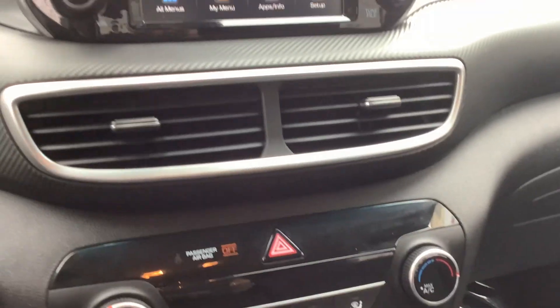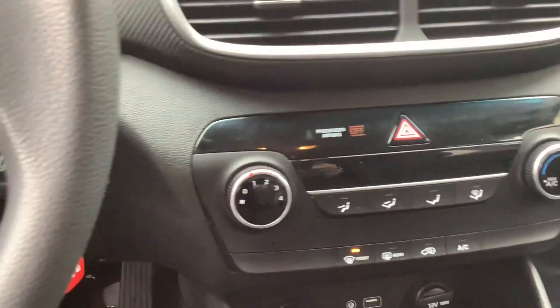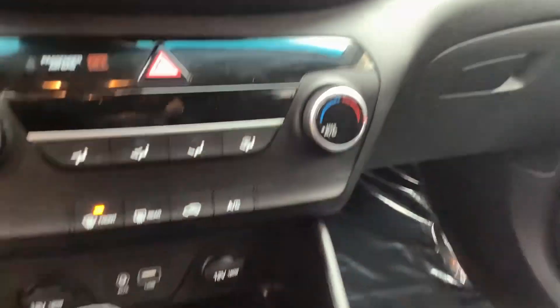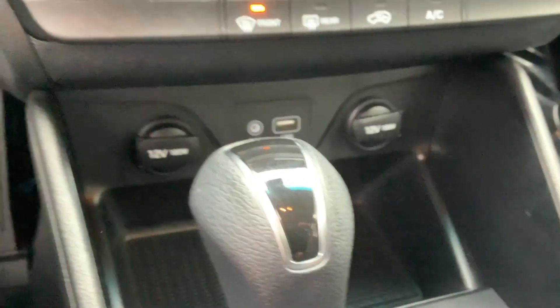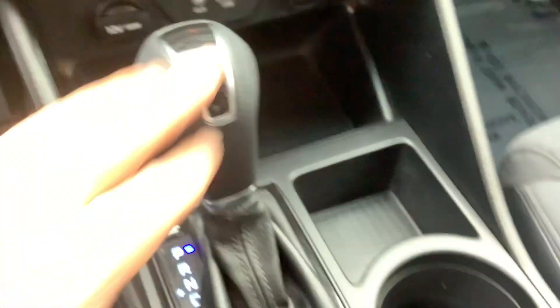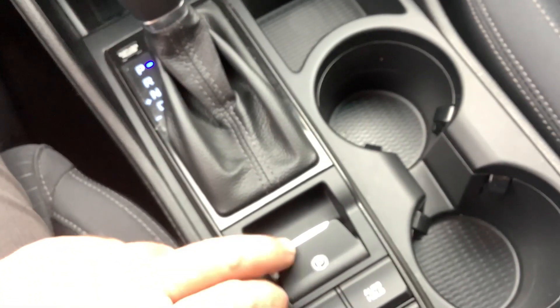I mentioned the reverse camera. Down here you've got your climate control — fan speeds on the left, temperatures on the right. Below that you've got power outlets, a USB port. Obviously the car is automatic, and then you have your drive mode and emergency braking.